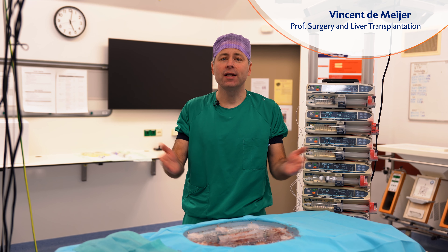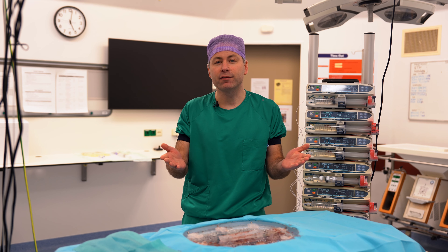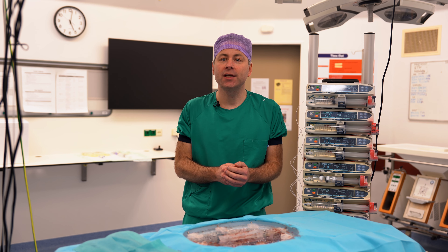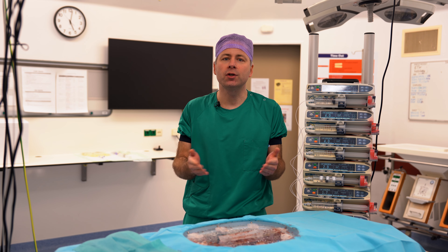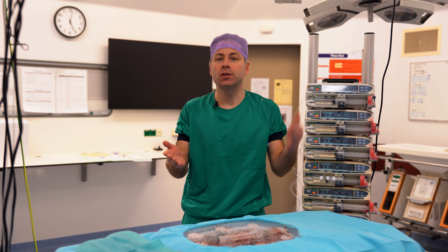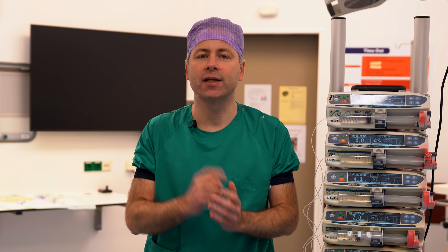For more than 40 years, donor livers have been preserved in a cold box on ice. Today, for many livers, this is not sufficient anymore. Due to an aging population, organ donors become older and have more comorbidities. And at the same time, the disparity between donor organ supply and need is increasing. These are the challenges that we face in liver transplantation today.